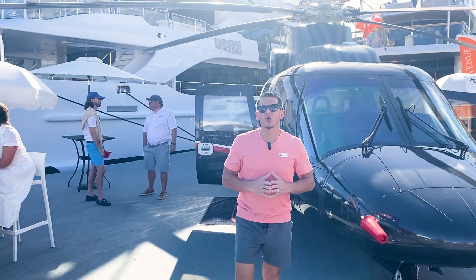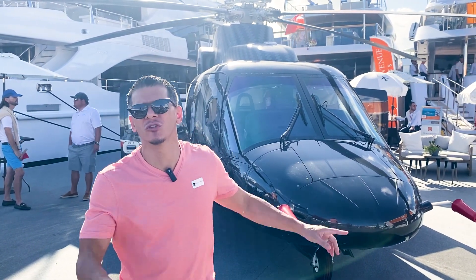Okay guys, Fort Lauderdale Boat Show — it would not be a boat show without your very own personal chopper.